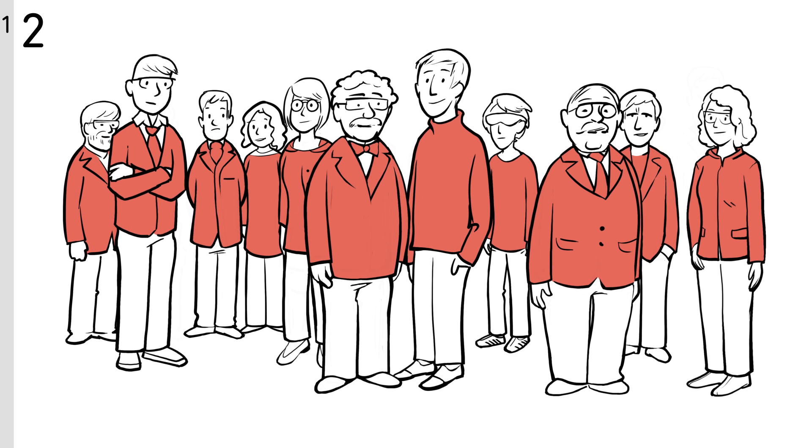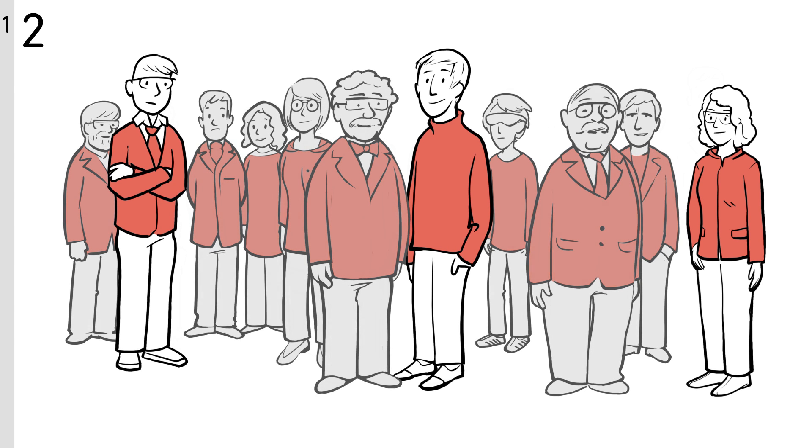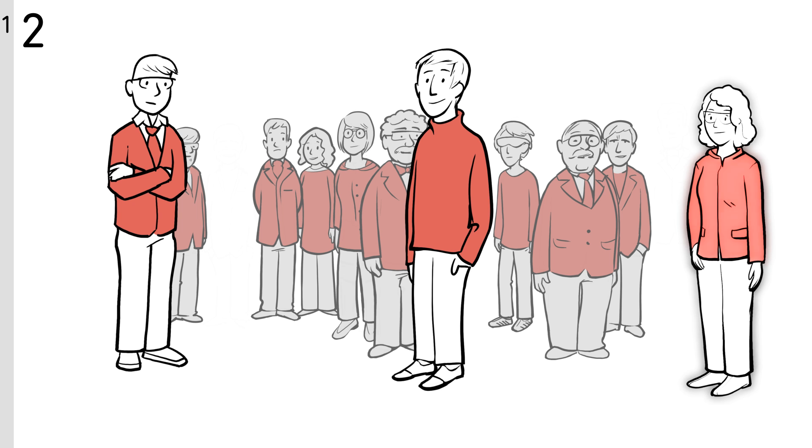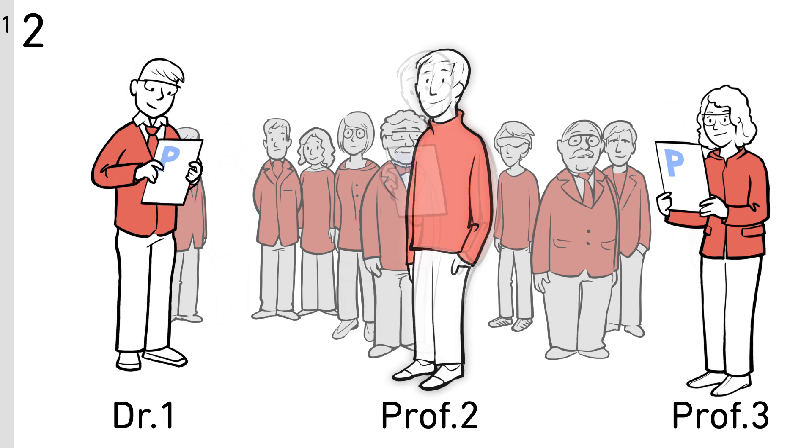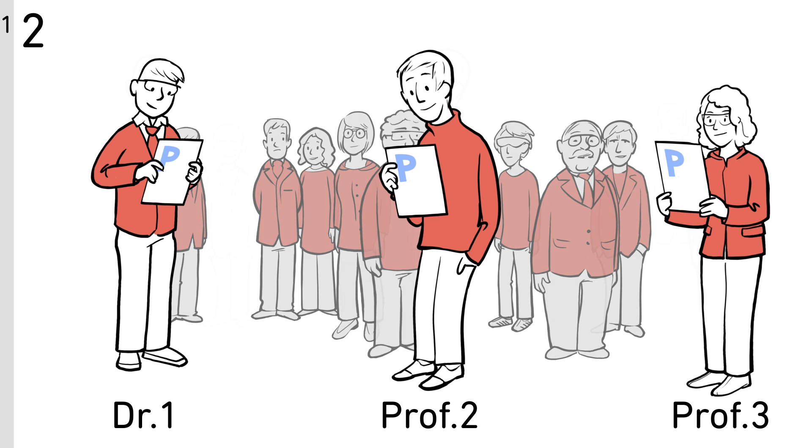The FNR then identifies suitable independent experts who will evaluate each project. The names of the experts are kept undisclosed to ensure they can provide their assessment in full independence.